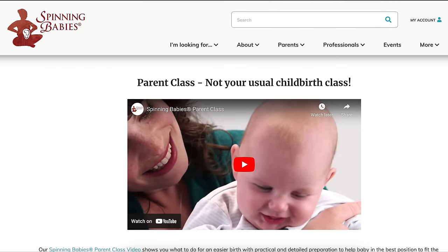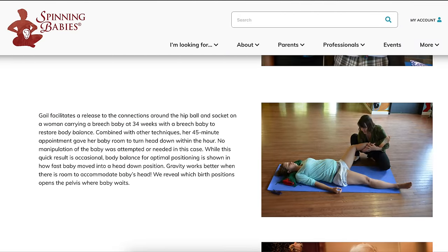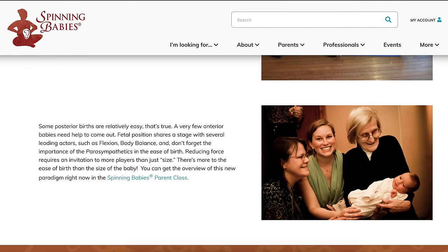We also went to a class called Spinning Babies. Our baby was head up, breached for a little while, but she's moved — at my midwife appointment yesterday she could feel her head right in my pelvis. The Spinning Babies course teaches different positions and exercises to encourage baby to be in the right position and stabilize your body for birth. We've been doing the positions pretty much every day.